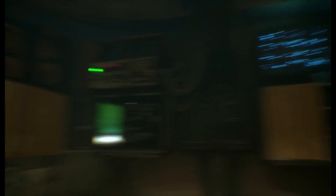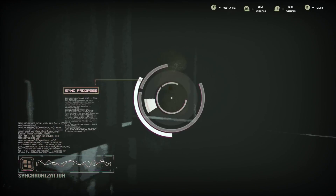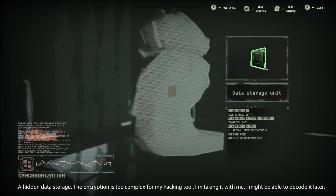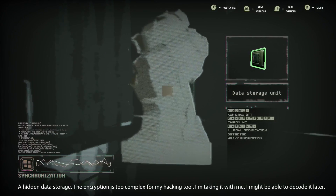Maybe he was selling it. Or maybe he was using it. Or maybe he's planning to use it on us, his father. Looks like he's a chemist of some sort. You never cared about this. A hidden data storage — the encryption is too complex for my hacking tool. I'm taking it with me.